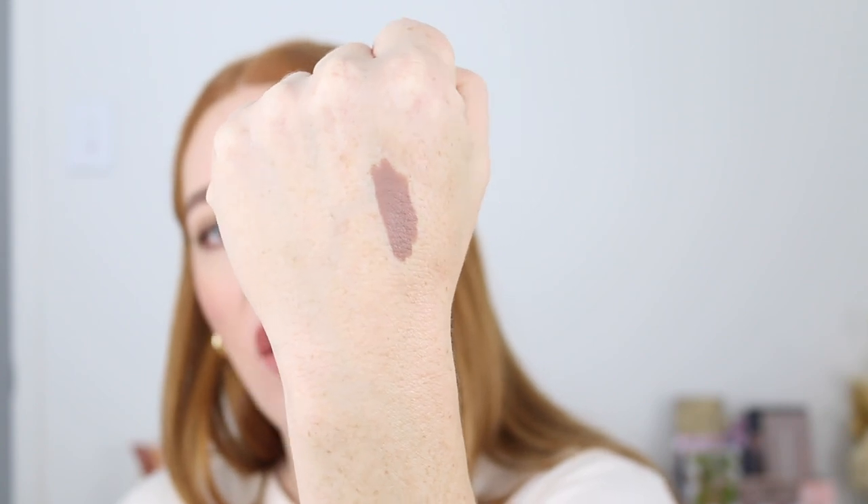I like it but I probably wouldn't 100% recommend it. If you do want a cream eyeshadow I've really been loving this one by Mecca Maxima — the Zoom Shadow Stick in the shade Taupe. It's not as deep as the ELF but it's a beautiful cool toned brown, super creamy and really easy to work with.